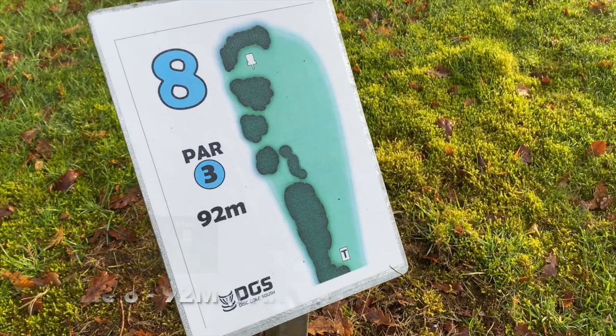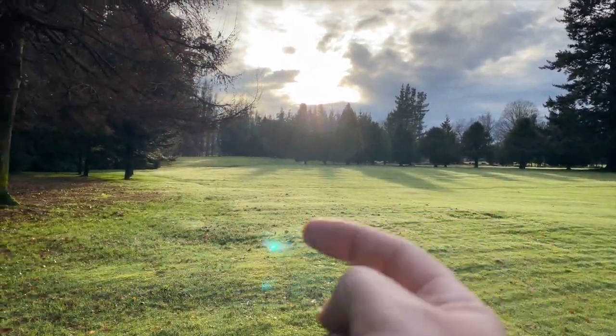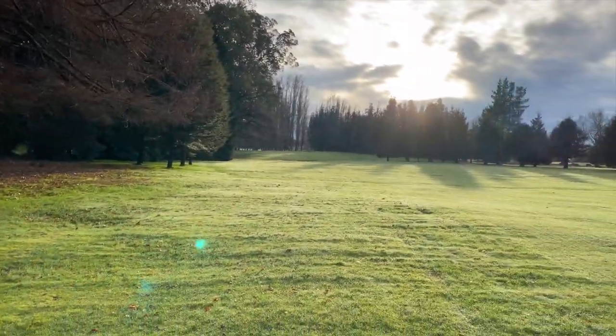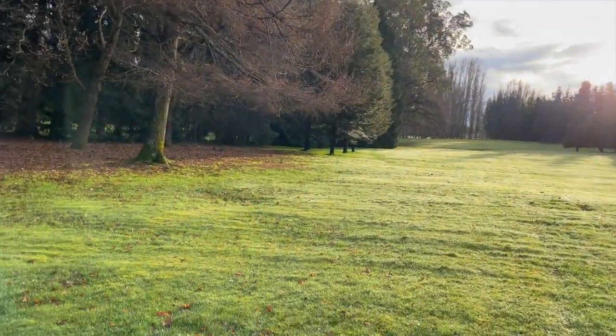Here we go, hole 8, par 3, 92 meters. This one is a tricky one to spot but the basket is all the way down there, and there's a tree around about where the markers are, so just make sure you get a good distance for this one.